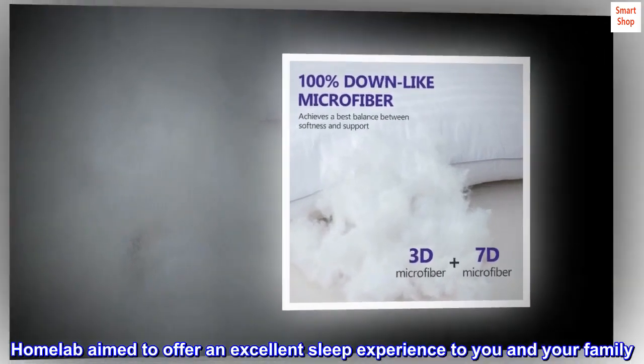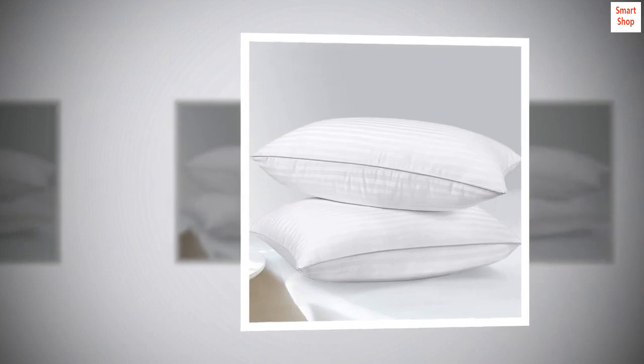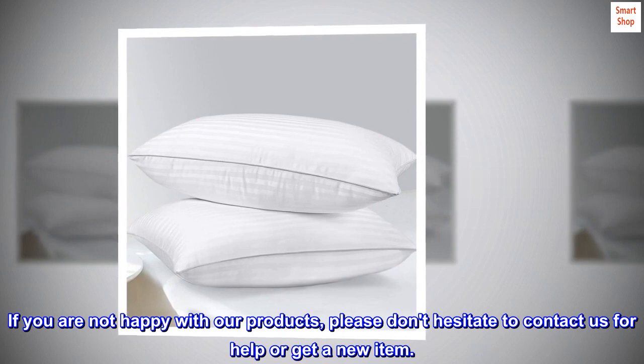Homelab aims to offer an excellent sleep experience to you and your family. If you are not happy with our products, please don't hesitate to contact us for help or to get a new item.